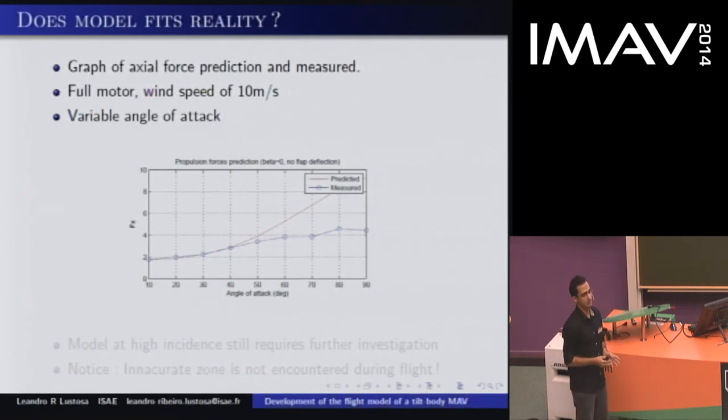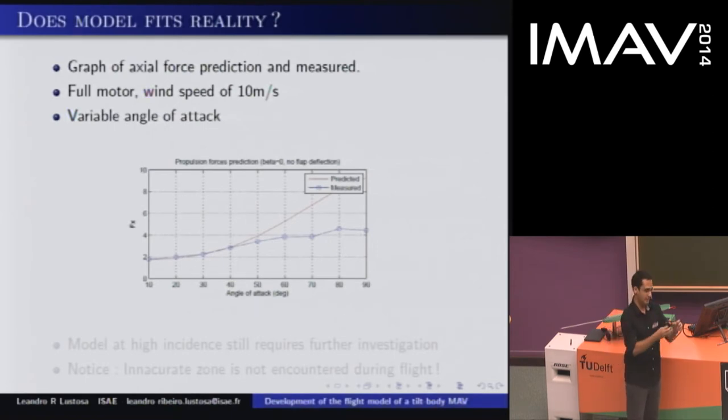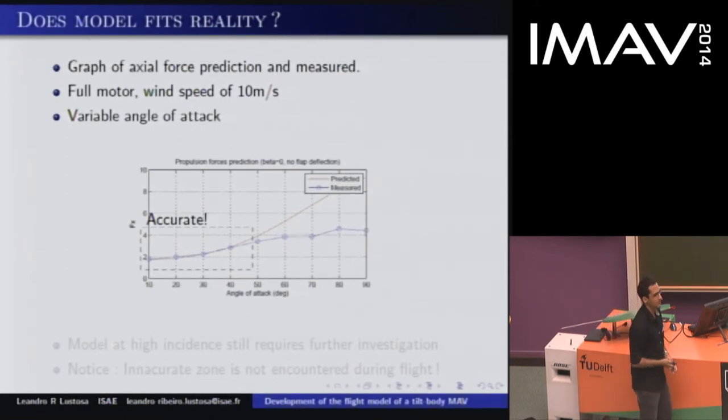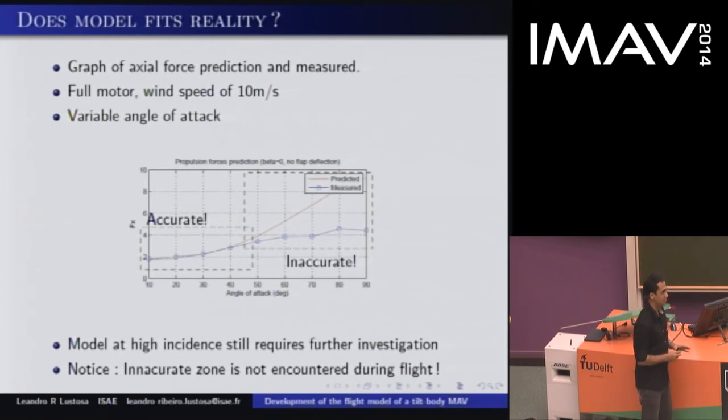Now we need to confirm this model fits reality. We take the coefficients we got, come back to the model, calculate in the flow, and see if we get the forces we were aiming for. Here is a graph of the axial force — predicted and measured by the wind tunnel — for full motor at a wind speed of 10 meters per second, varying the angle of attack. For small angles it is quite accurate and the two match. But for high angles they start to diverge.